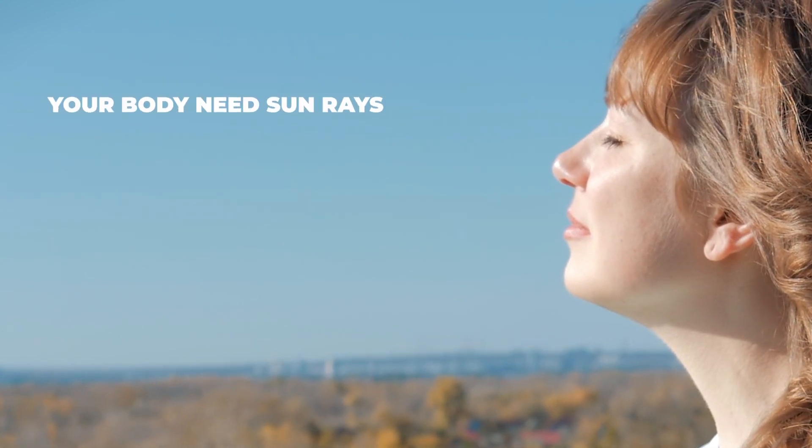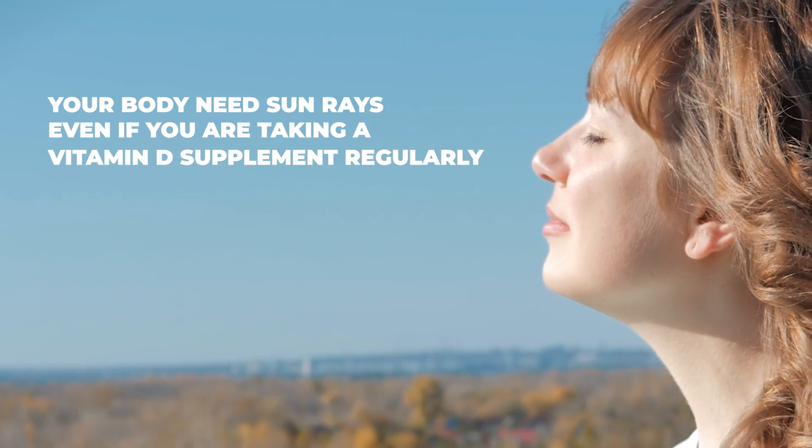Finally, your body needs sun rays even if you are taking a vitamin D supplement regularly.